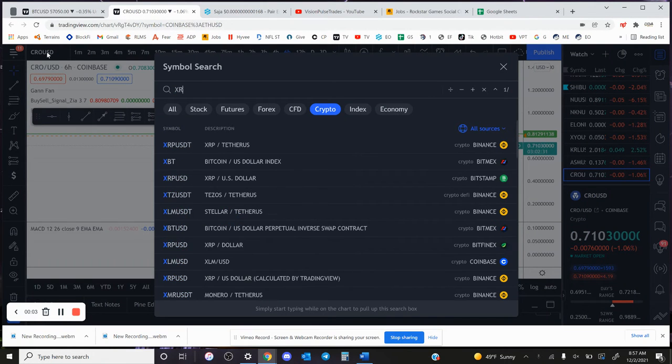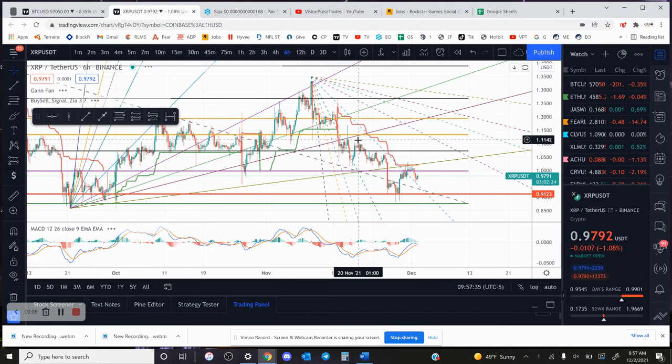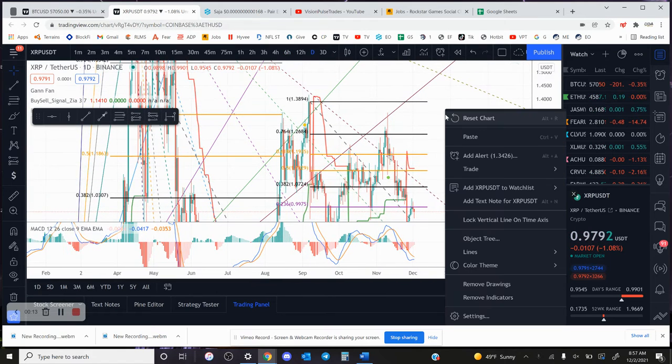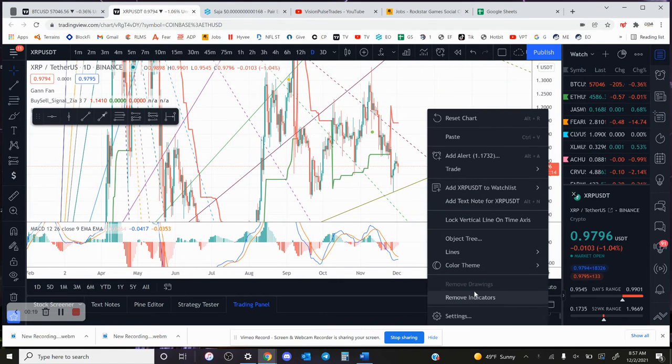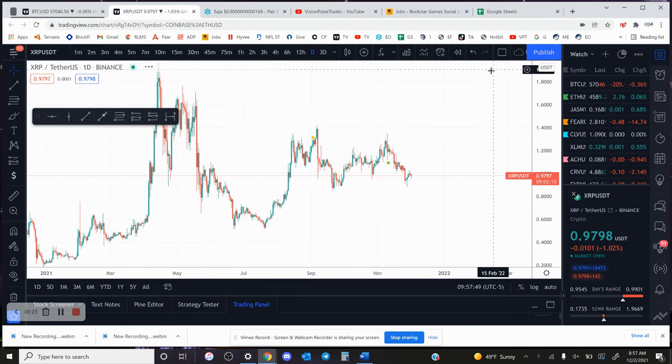I haven't looked at this coin in a long time, so I'm going to do XRP — we'll use the Binance chart. I'm going to clear this chart because it's hard to read, and I'll also remove the indicators for now so I can read what's going on.